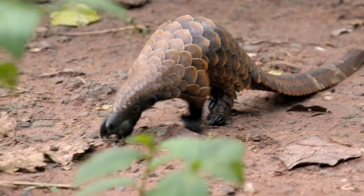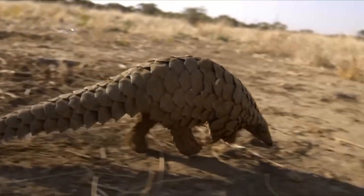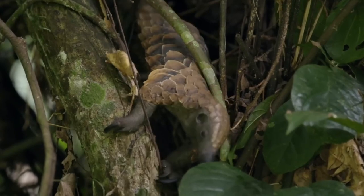There are four species of pangolins in Africa and four in Asia. They're also known as scaly anteaters, inhabiting rainforests and grasslands.